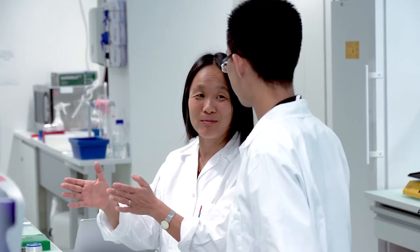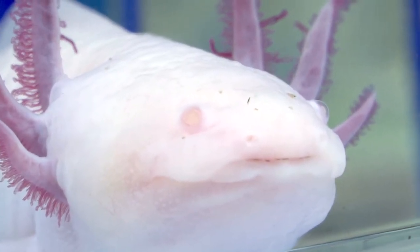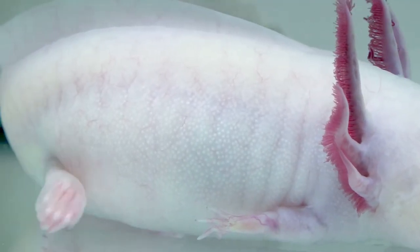Wir sind zwar 14 Leute, aber wir sind eigenständig, und Elly findet dann mindestens einmal pro Woche Zeit, um sich mit uns zusammenzusetzen und zu besprechen, welche Fortschritte es gegeben hat und wie es weitergeht. Ich finde die persönliche Beziehung zu den eigenen Leuten ganz besonders, und man kann sich wirklich immer auf Elly verlassen. Das Thema ist fast auf magische Weise faszinierend — wie ein Salamander ein ganzes Bein nachwachsen lassen kann, in richtiger Form, mit Nerven, mit Muskeln, mit Knochen. Das ist unglaublich.